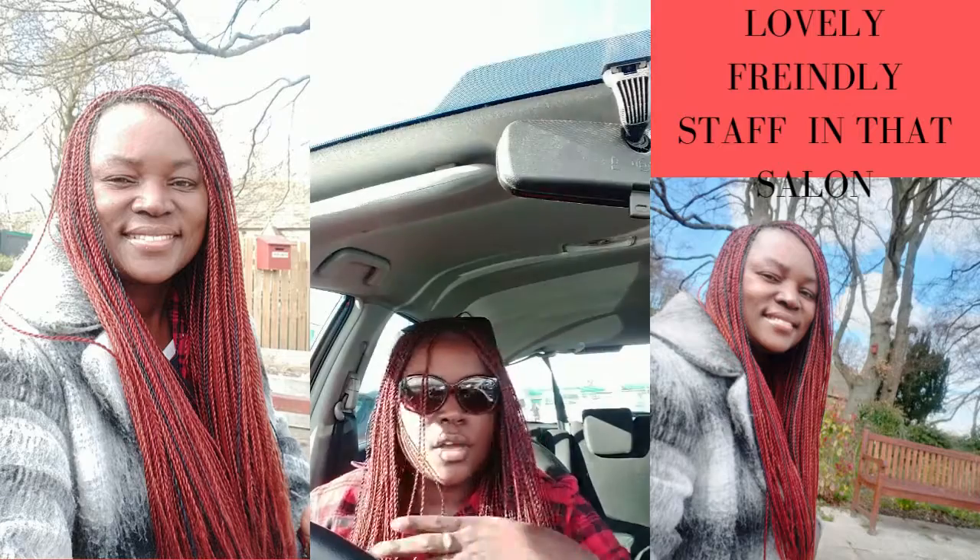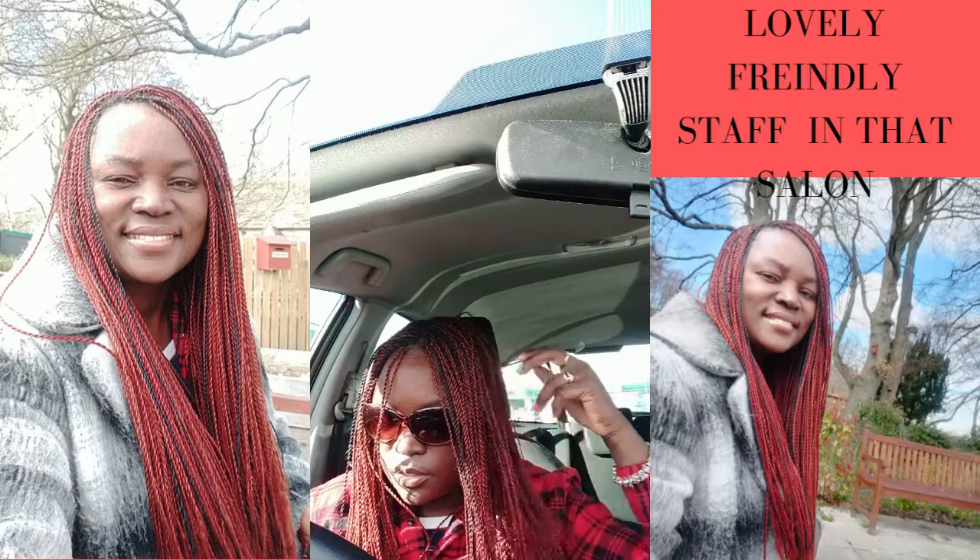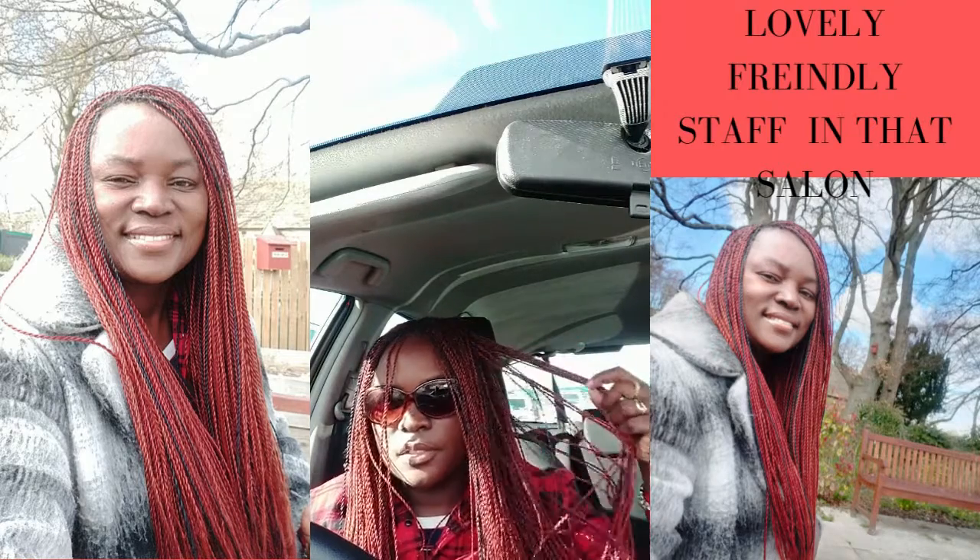This took three girls 12 hours. So you can see the size of them — definitely they are done amazingly.